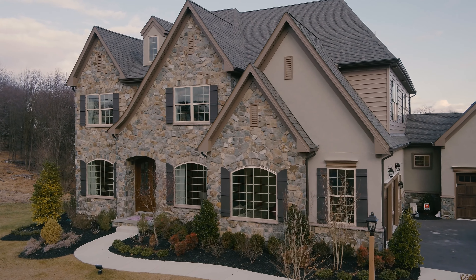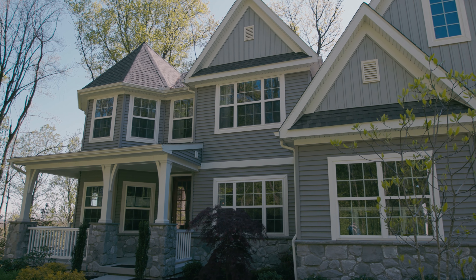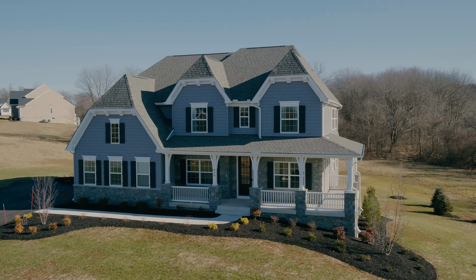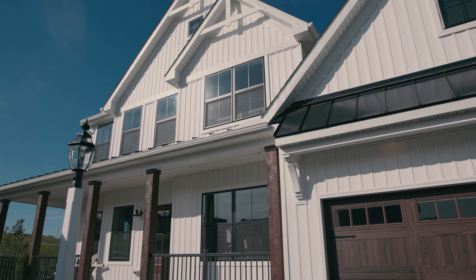When people see Keystone Custom Homes from the outside, they see that it's like a home they've never seen before — that it's different. We're excited to offer plans that showcase the ability to customize the front in different ways.